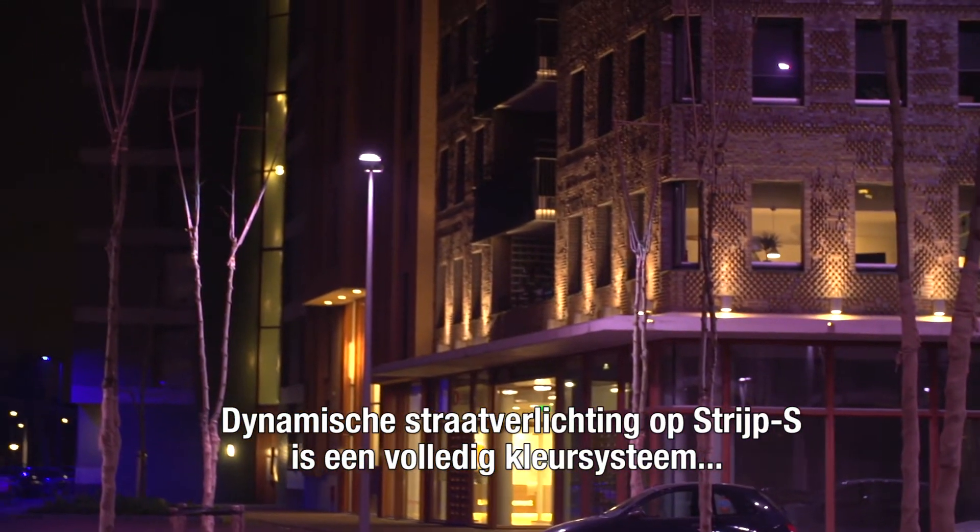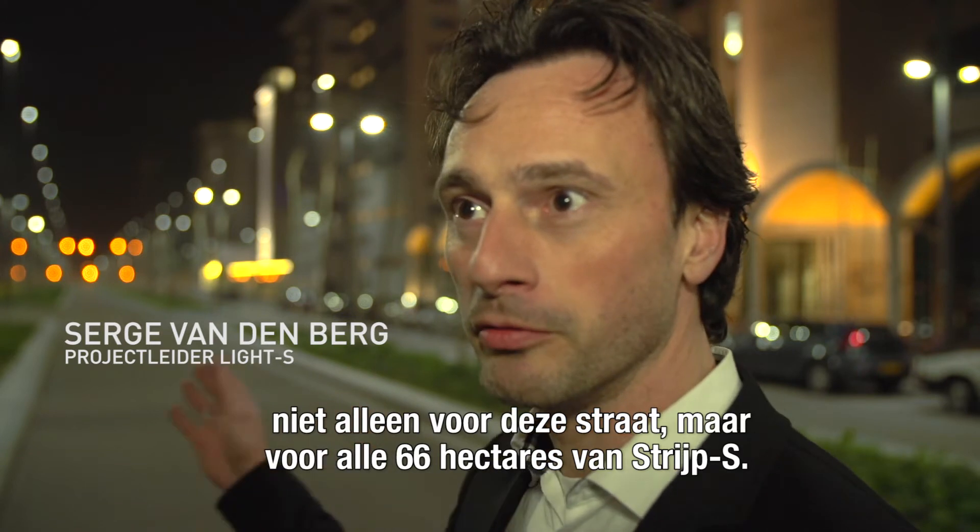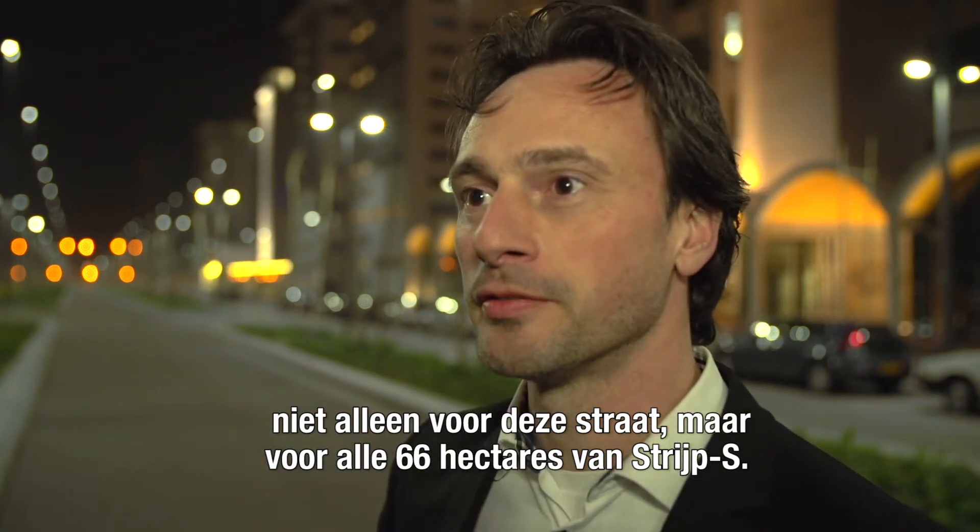Dynamic street lighting for Stripe S is a full color system — not only for this street but for the total 66 acres of Stripe S.